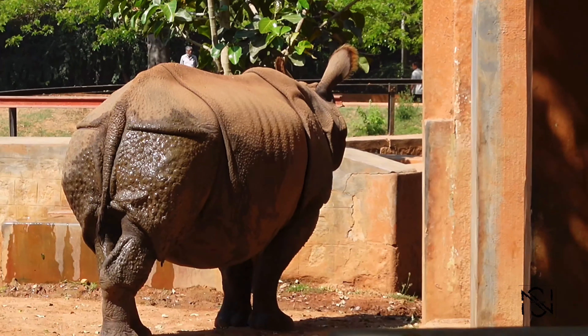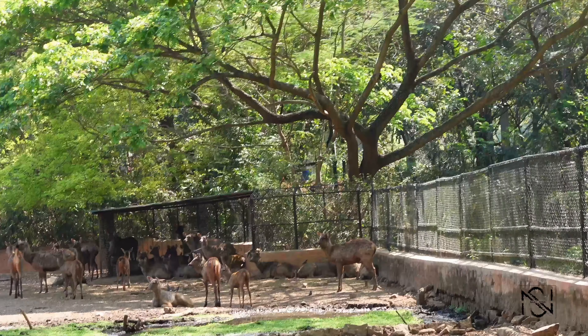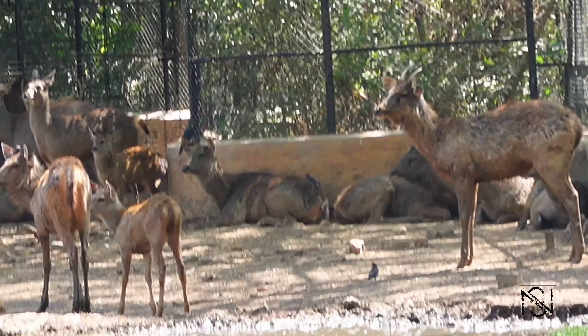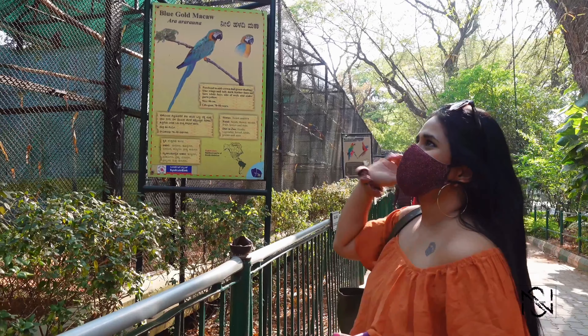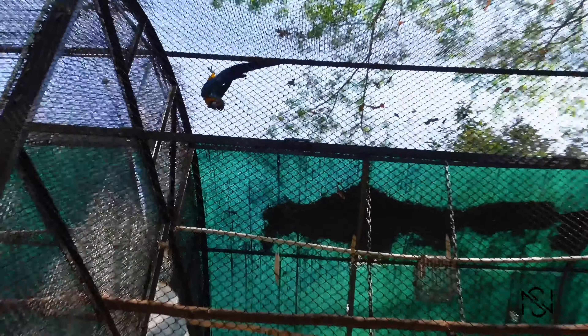So these were some rhinos. And they also have a lot of deer, sambas, and reindeers — a lot of them, as you can see. This is really beautiful.